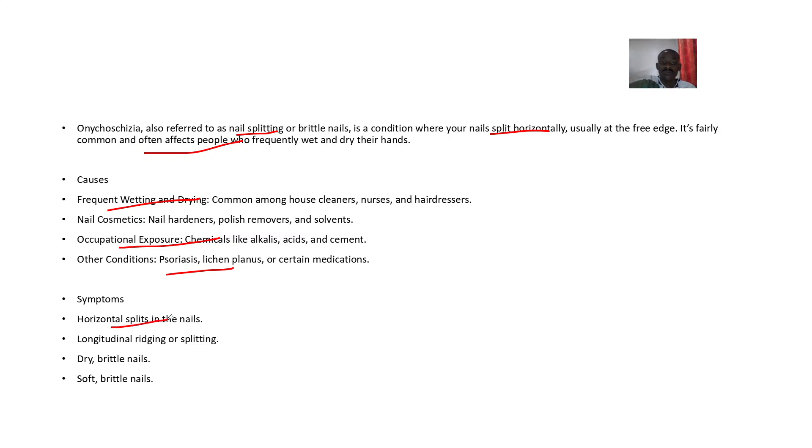Symptoms include horizontal splits on your nails, longitudinal ridges splitting, dry and brittle nails, and soft brittle nails.